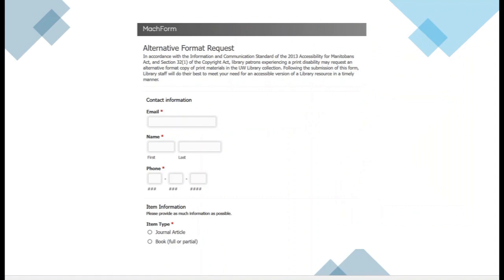If you have a print disability and there is a print book in our collection that you are unable to read, we can try to obtain an accessible format version of that book from the publisher. There is a form that you can fill out on our website, also available linked directly from the Accessibility Services website.